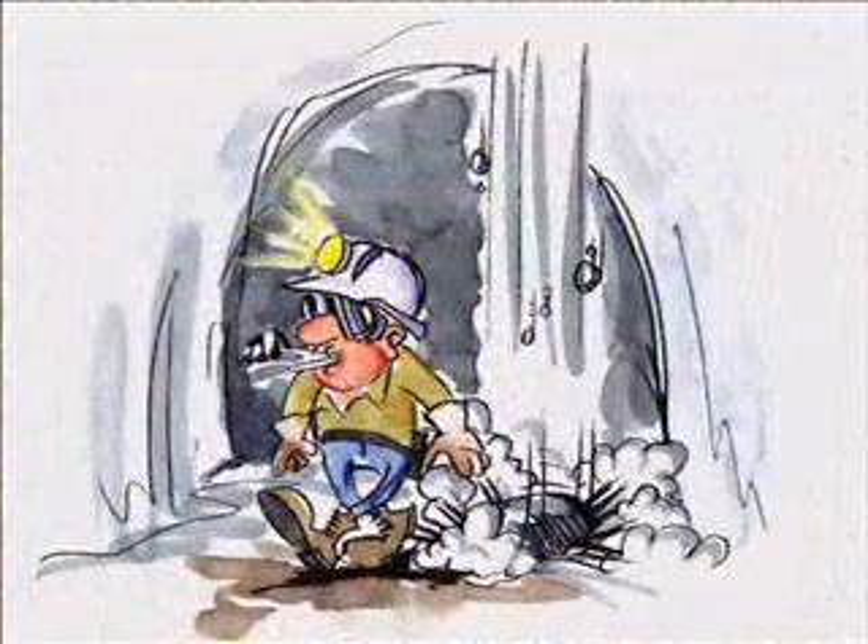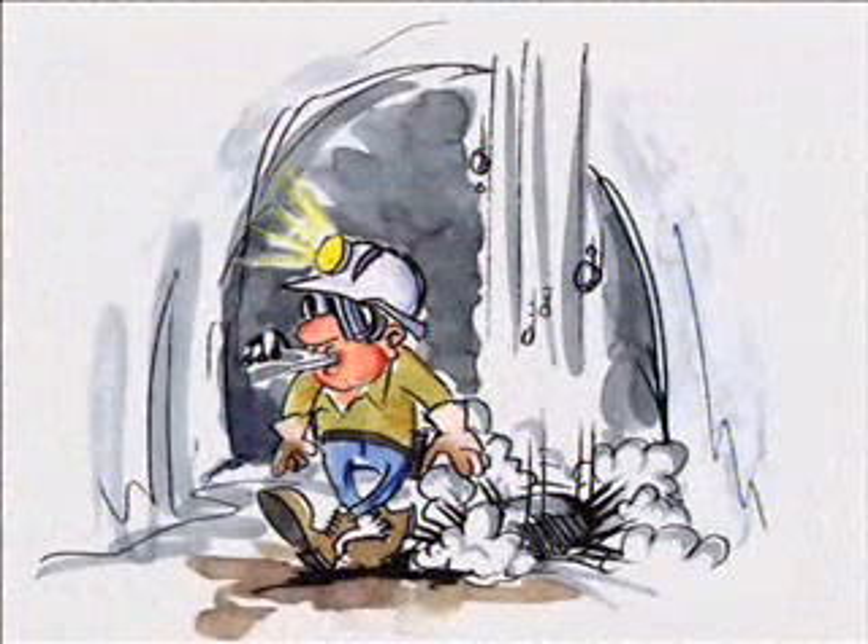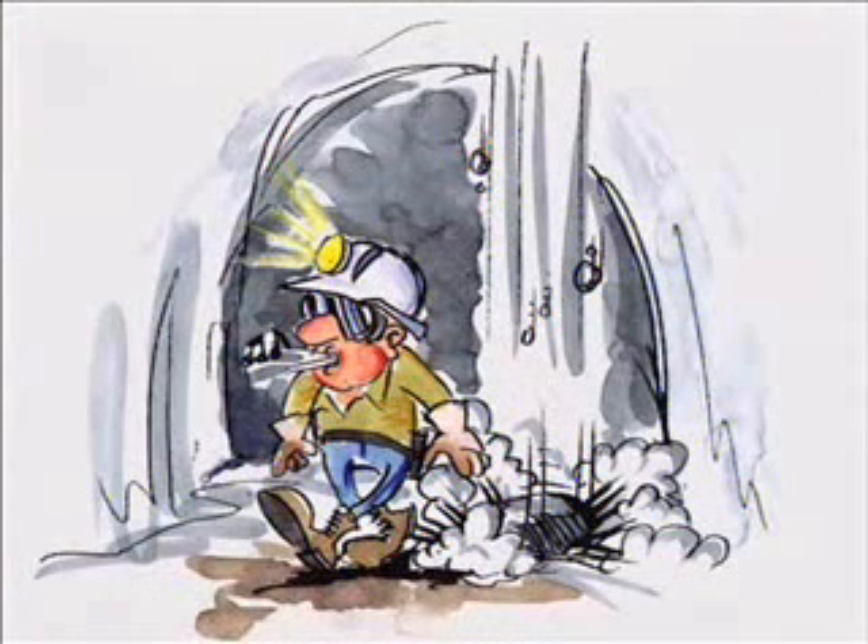Are rocks continuing to fall after blasting? If so, this will mean the excavation is trying to stabilise itself as stress changes are taking place. In all situations, wait for the rock falls to stop before you approach the heading.